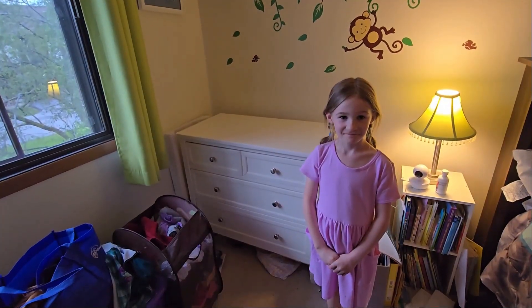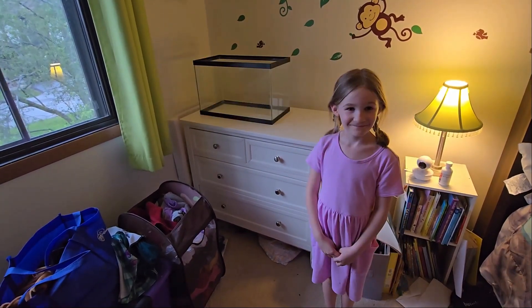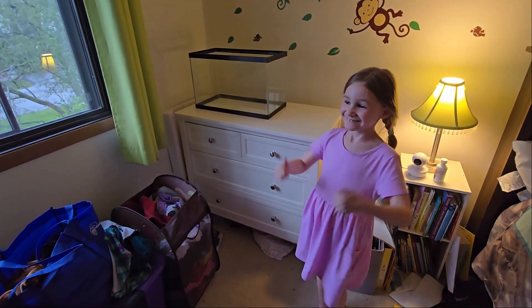Much better! It's much cleaner — we are ready to put the tank on right now. And just like that, magic: the tank is right there. Awesome, let's get to the next step!